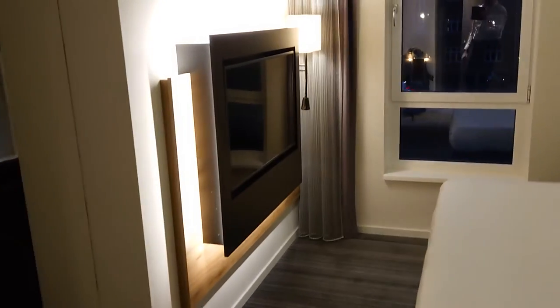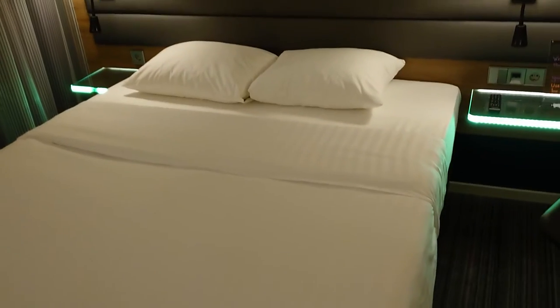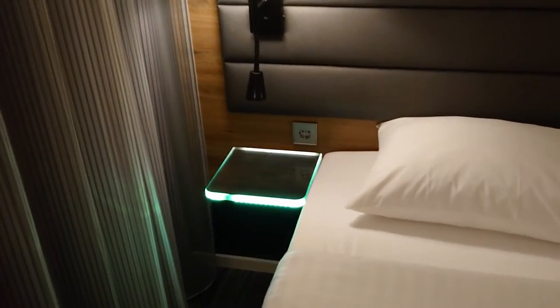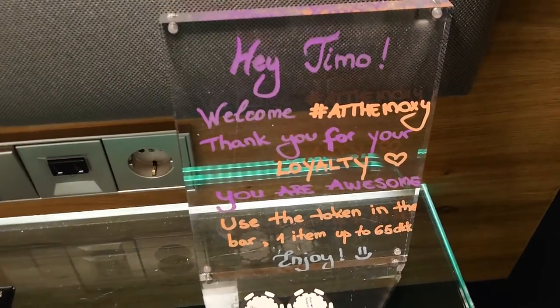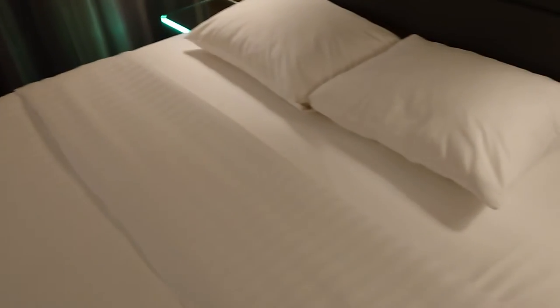The TV supports Chromecast if you want to stream something yourself. On the bed, there are standard European charging points on one side and USB ports on the other. This time they also gave some kind of welcome amenities. The pillows look like the usual synthetic, non-feather type.